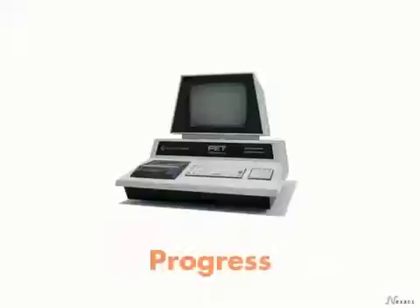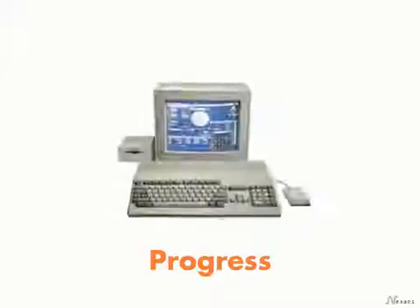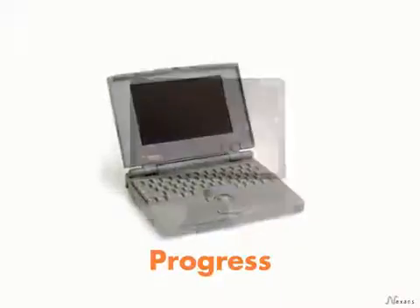Technology has always progressed rapidly. By comparison, information technology moves at hypersonic speed.